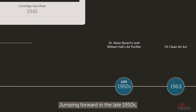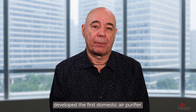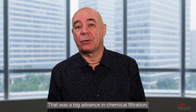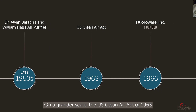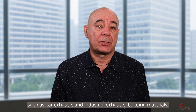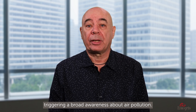Jumping forward to the late 1950s, Alvin Burke and William Hall developed the first domestic air purifier. Their design passed air through an electrostatic field and filter, then recirculated the air back into the environment — a big advance in chemical filtration. On a grander scale, the US Clean Air Act of 1963 alerted scientists and consumers of the need to protect our lungs from pollutants such as car exhausts, industrial exhausts, building materials, chemicals, pesticides, and allergens, triggering broad awareness about air pollution.